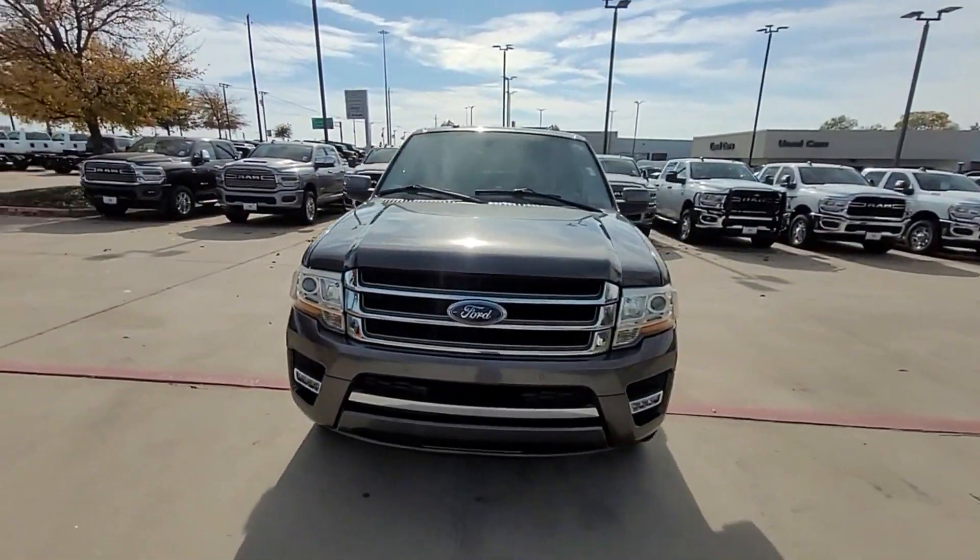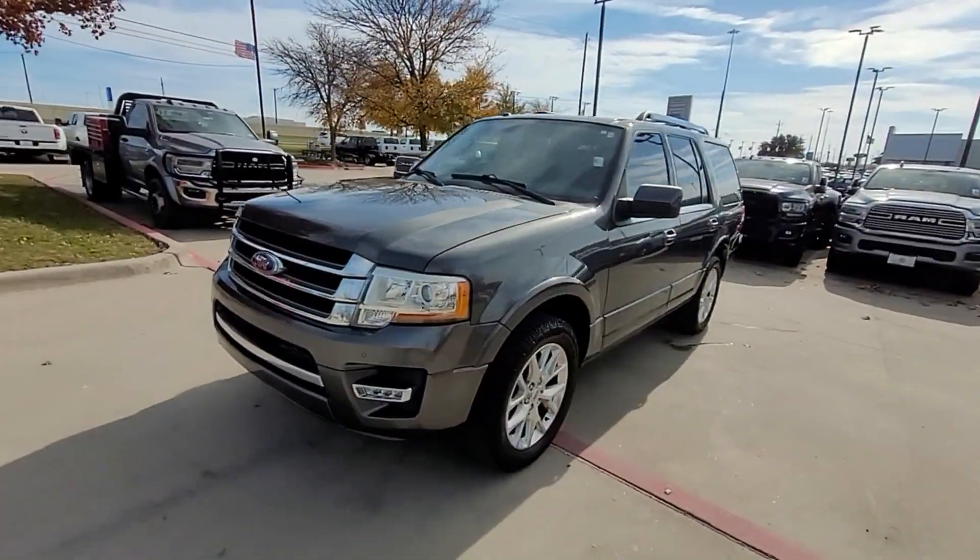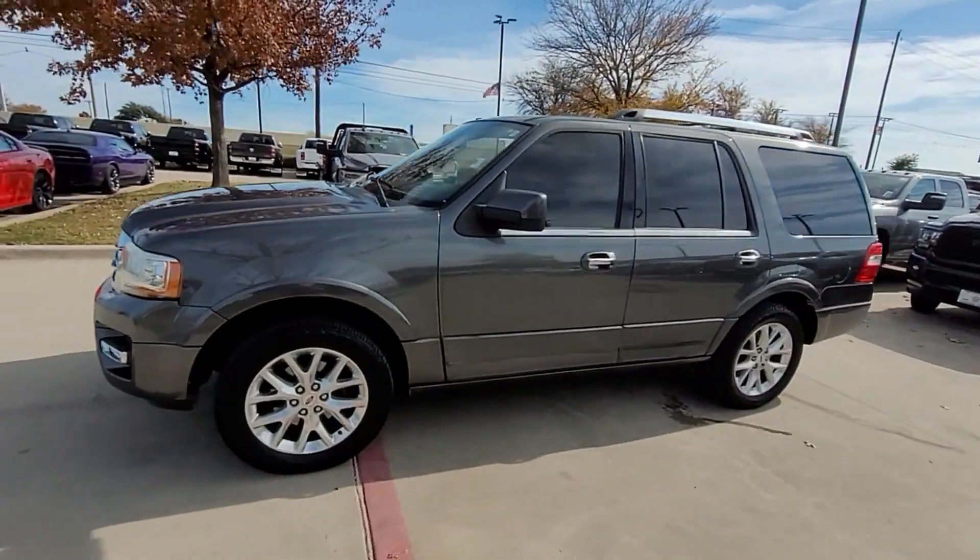2015 Ford Expedition. This SUV offers space as well as power and performance.